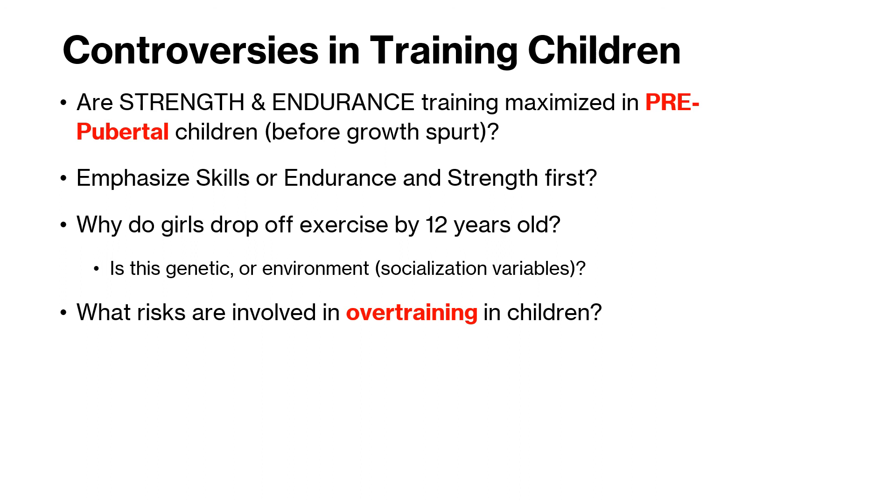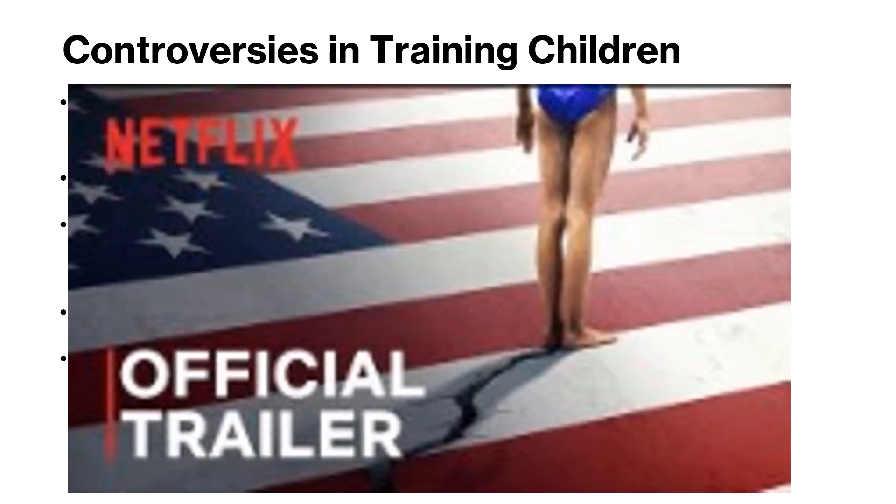Why do girls drop off from exercise by the time they get to 12 years old? This is the crucial window of time where bone layering is rich, and yet it's precisely when they stop playing sport. Is this something genetic? Is there something in the environment that we can point to? More importantly, is there something that we can do? The other end of the spectrum: are there risks involved in overtraining children? We talked already about the four-year-old marathoner. Finally, please do a deep dive on YouTube on why gymnastics is particularly controversial.